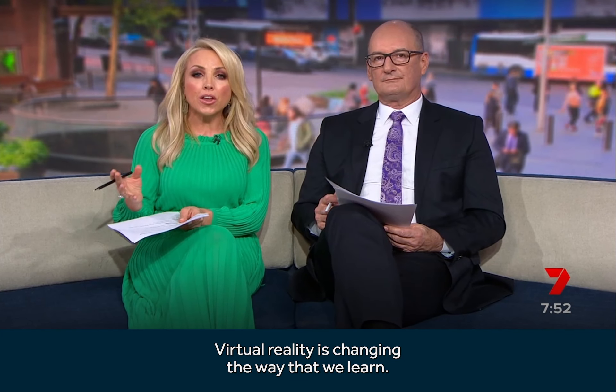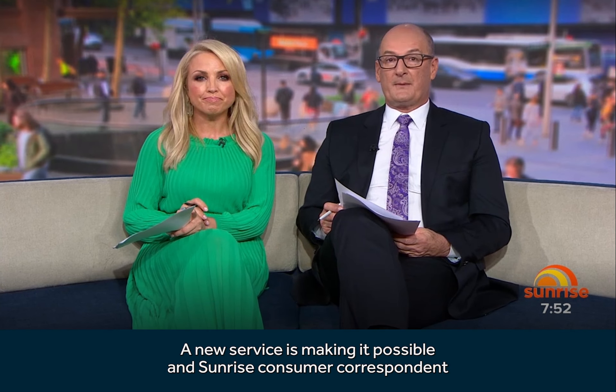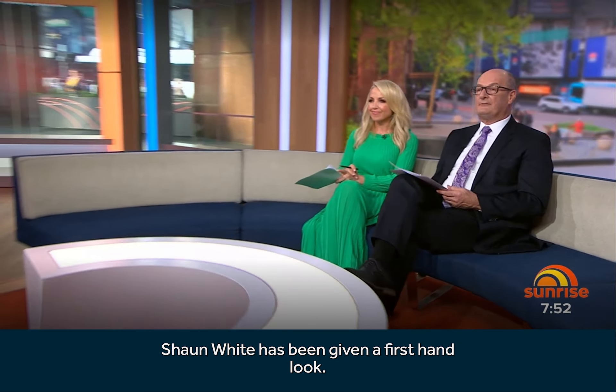Virtual reality is changing the way that we learn, but what about using it for first aid training? A new service is making it possible and Sunrise Consumer Correspondent Sean White has been given a first-hand look.